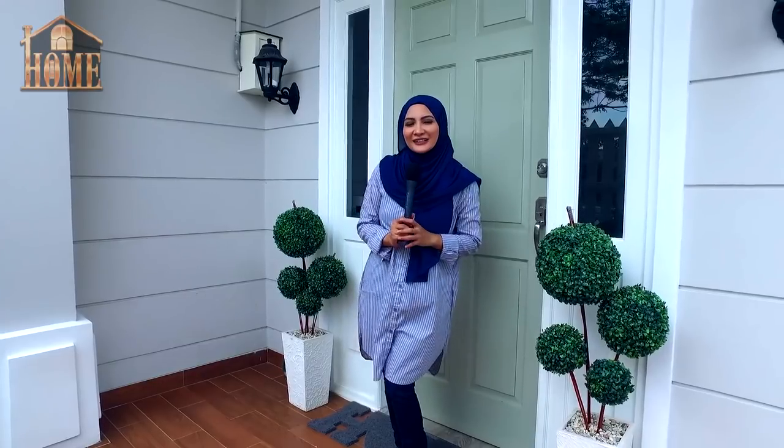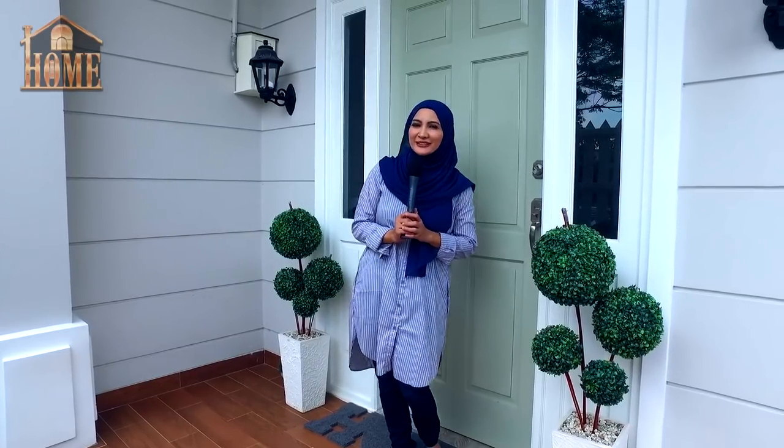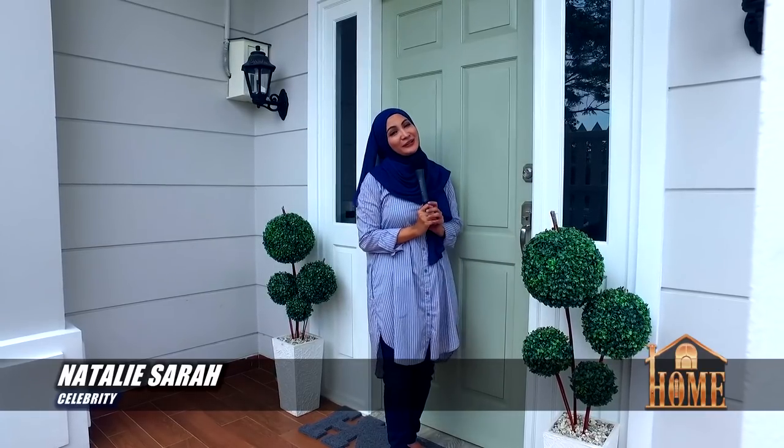Assalamualaikum, hi guys, hello MB Tech lovers! Hari ini kamu mau kepoin rumah aku ya, selamat datang di rumah aku, my sweet home. Yuk masuk ke dalam, karena aku bakal nunjukin — ini aku baru pindah ke rumah baru! Yeay, makasih ya yang udah pada ngedoain. Yuk, mau kepoin di dalamnya yuk, sini sini.